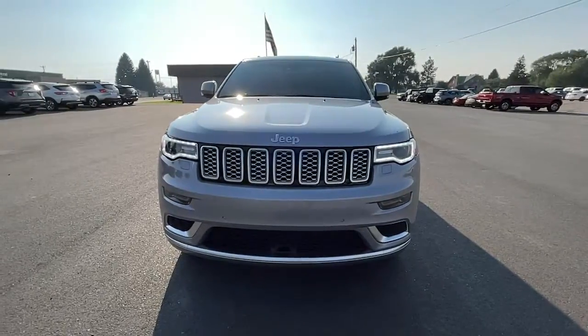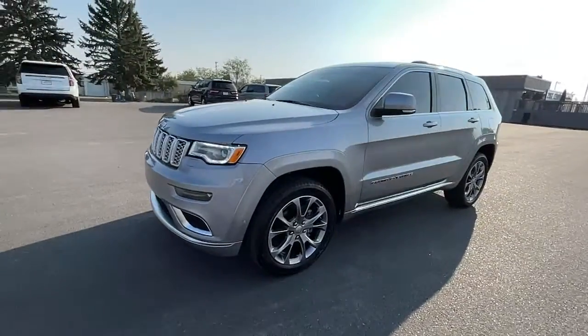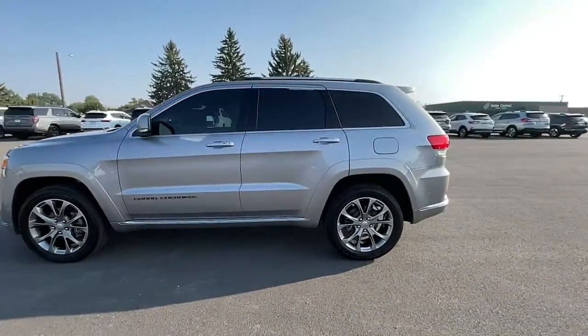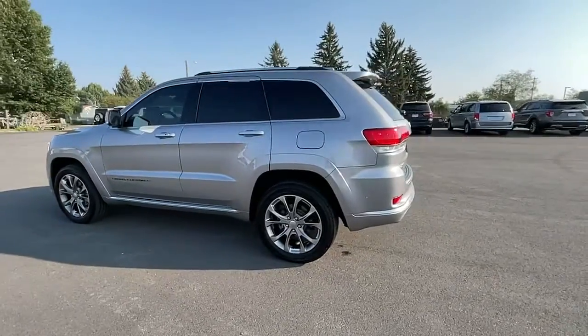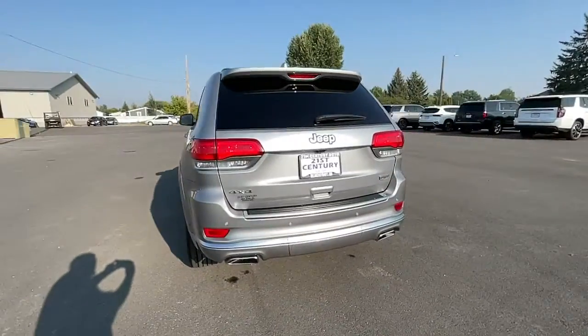Get a feel for the 2019 Jeep Grand Cherokee. This vehicle still has fewer than 50,000 miles on the clock, so it won't last long. The Jeep Grand Cherokee: the stylish all-terrain SUV that lends comfort, high-performance, and rugged capability.